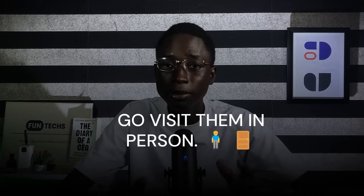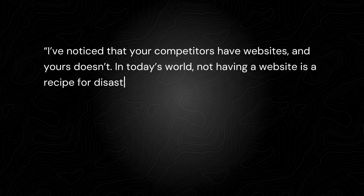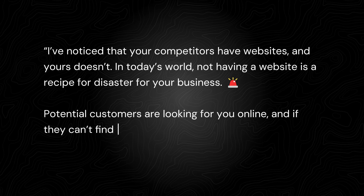Third, don't just email them — visit them in person. If you're an introvert, find a friend who can approach the businesses on your behalf. Give them the business names and a presentation to handle that side for you. When it comes to making your pitch, here's what you say: 'I've noticed your competitors have websites and yours doesn't. In today's world, not having a website is a recipe for disaster.'